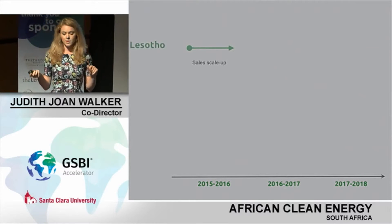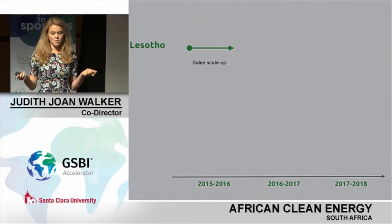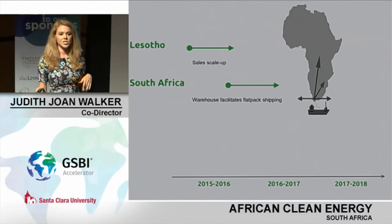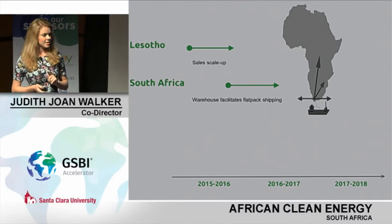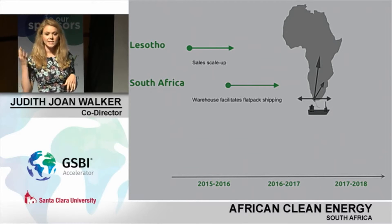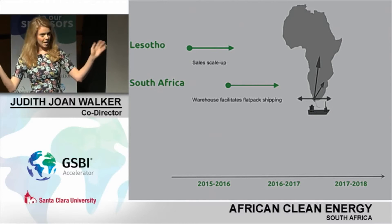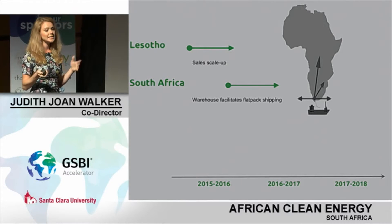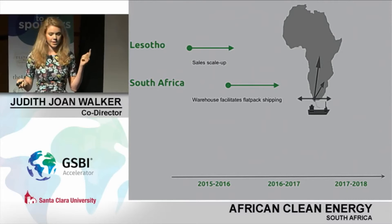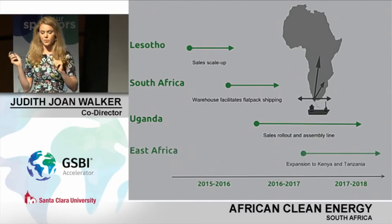What does our business rollout look like? We're already selling in Lesotho and scaling up there by creating new sales teams to use our proven model. This will lead to a further rollout in South Africa, including setting up a consolidation warehouse. We've designed the product to be flat-packed, which means you can ship about five times the amount you normally could, saving on transportation costs, with capital expenses covered in the first container. This leads to an assembly line and sales rollout in Uganda and further spreading into East Africa.